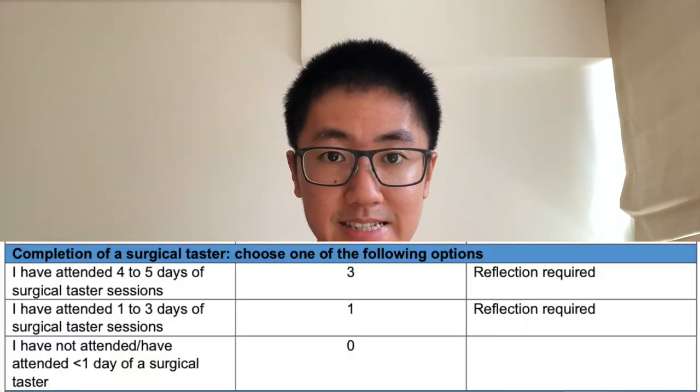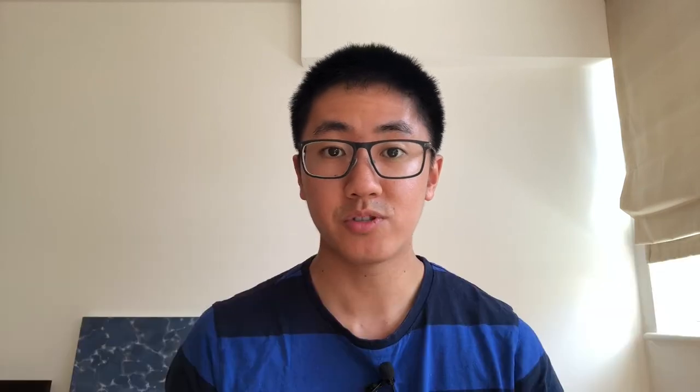For the surgical taster, I was a bit of a muppet because I didn't organise one. The reason was I thought I had enough surgical rotations in F1 and F2 that it wouldn't add much. My advice is to just organise one anyway because it's an easy three points, which I neglected. To do so, get in contact with a consultant surgeon in a specialty of your choice at your hospital and ask to organise a taster week. For evidence, include a signed letter from the consultant, as well as ideally your timetable for the week and a reflection. Zero points for me.